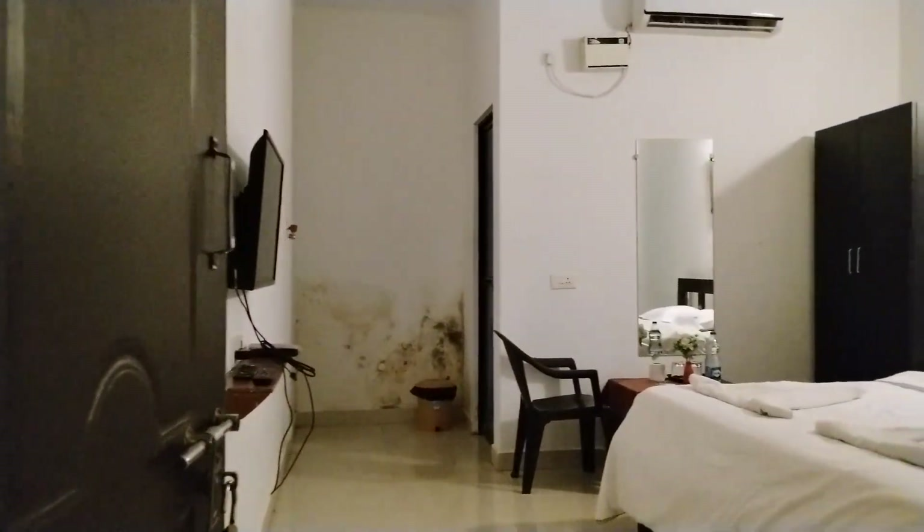It's a very large room. There is AC, a TV, and a master berth. This is how the room looks from one corner. And this is the bathroom — let's have a look. The bathrooms are also neat and clean. There is a hot water facility available. It's quite a large bathroom.